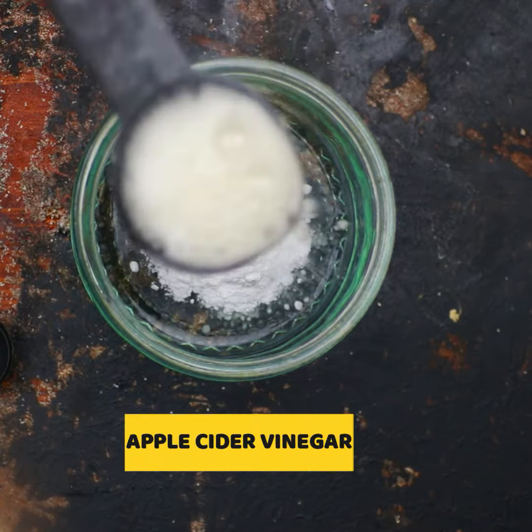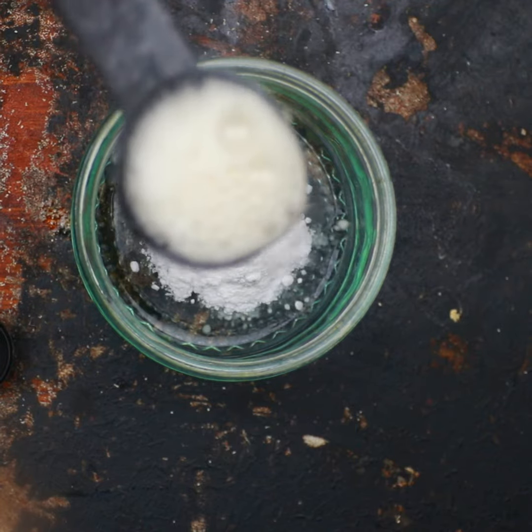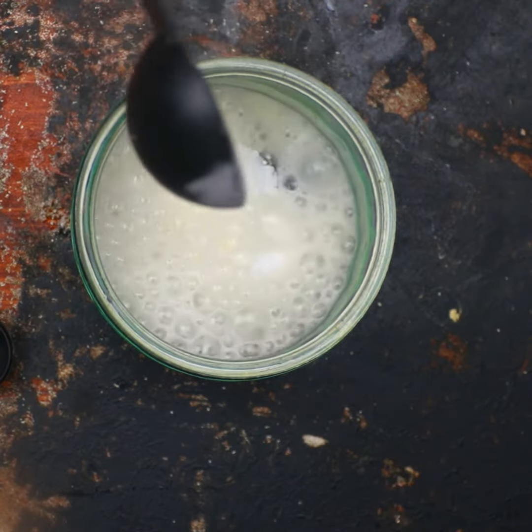Then we will be using apple cider vinegar. Apple cider vinegar has anti-inflammatory and antimicrobial properties, which can work wonders in treating your chafed skin and its symptoms. These properties can be credited to the presence of acetic acid in apple cider vinegar, which helps to heal chafing quickly. Add 1 tablespoon of apple cider vinegar.